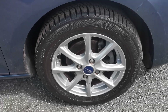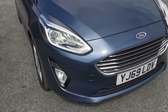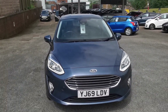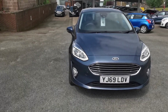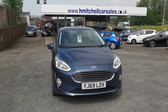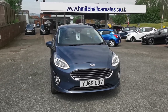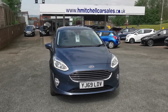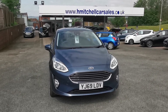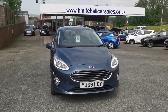Here's the driver's side front alloy wheel. I hope you find this video informative. For any further questions regarding this car please contact us by phone on 01924 411323 or send an email to mail@hmitchellcarsales.co.uk. Thank you for watching, we look forward to your enquiry. Bye!